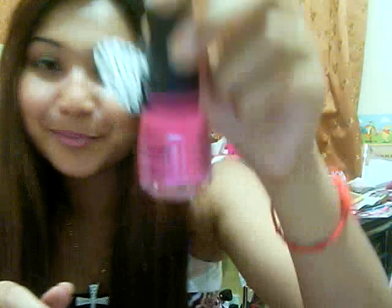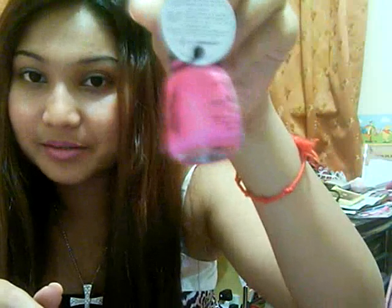Then I also got China Glaze Crackle Glaze in Broken Hearted — it's such a pretty pink color and I can't wait to try it. This is similar to the OPI crackle, that kind of stuff, but I think China Glaze is the one that started with the whole crackling thing. It's in hot pink and I can't wait to use it.